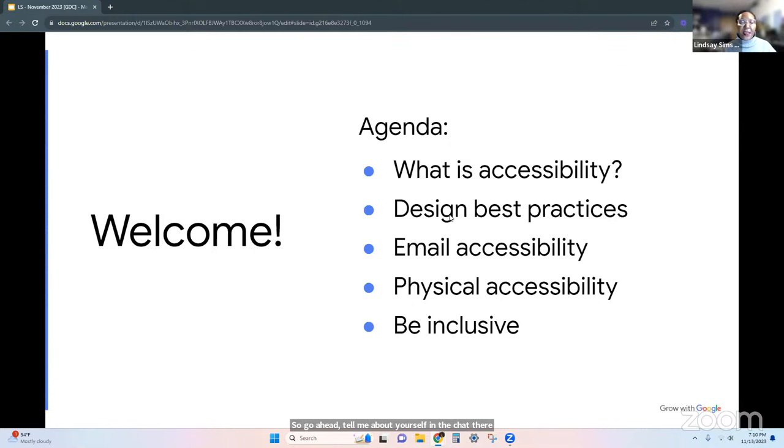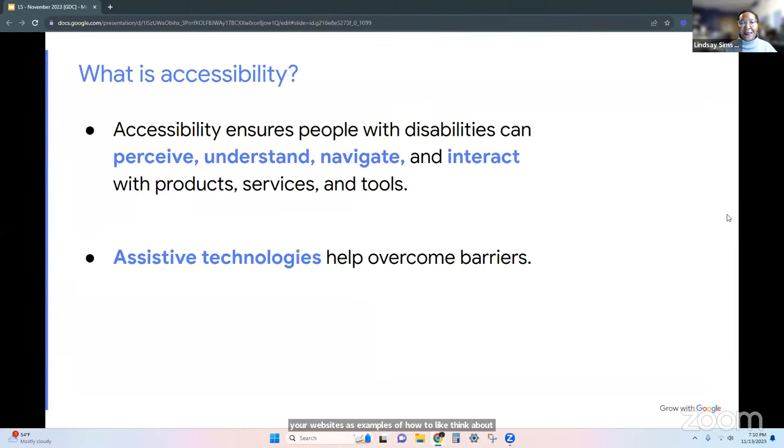So what is the agenda for today? We're going to go over a few things: what is accessibility, how to have an accessible design, how to make your email and physical space more inclusive. We're going to talk about all of those topics and probably look at a few of your websites in the process. Put your website in the chat — I'd love that.